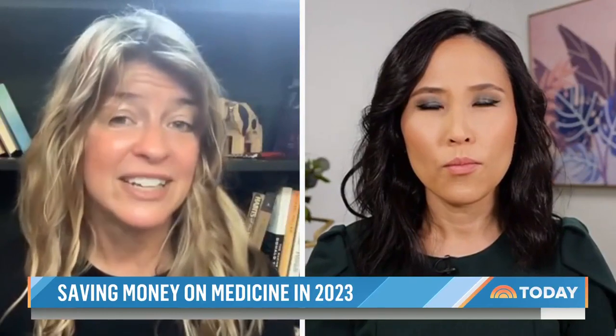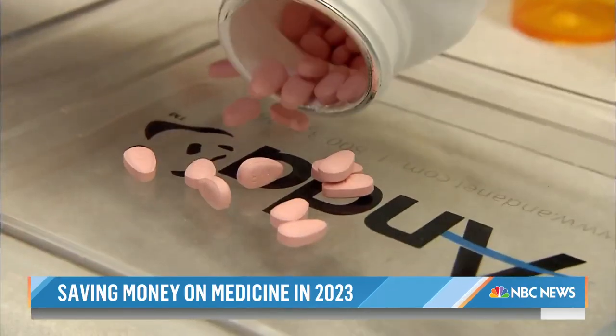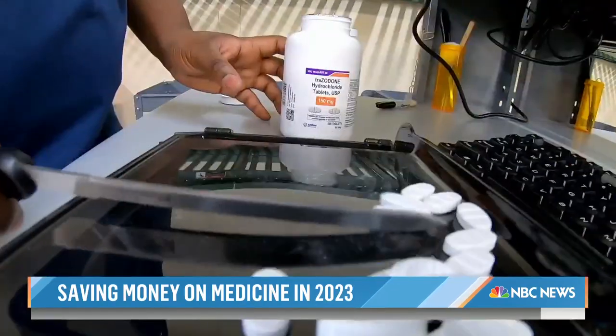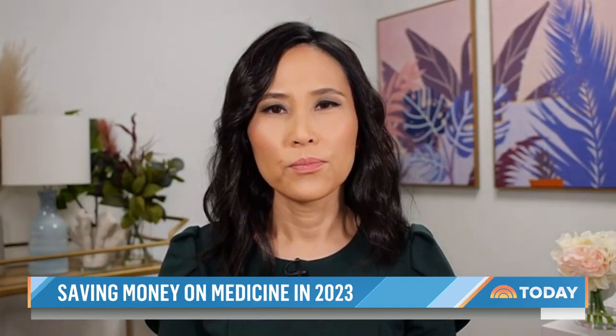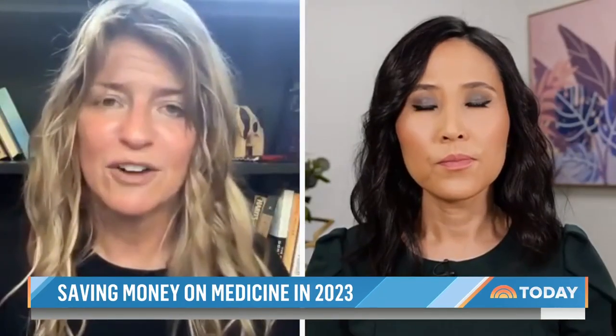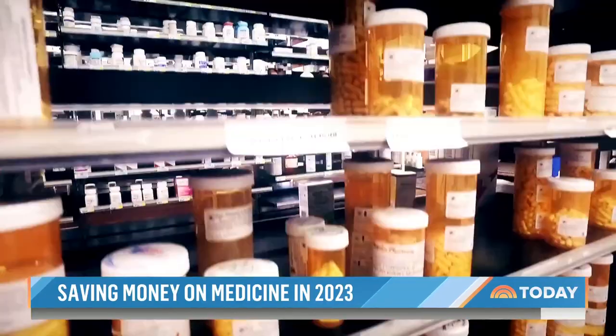At the beginning of each year, everybody's plan changes. Consumer Reports' Lisa Gill says the best way to combat those sudden price hikes starts with a phone call and a few key questions. Give your insurance company a call and find out: how well is this drug covered? Is it covered at another pharmacy — a preferred pharmacy — at a lower cost?